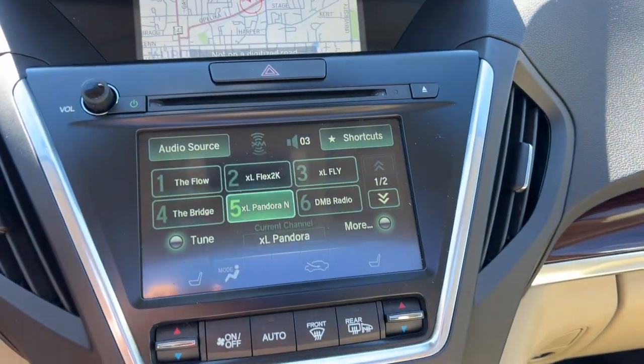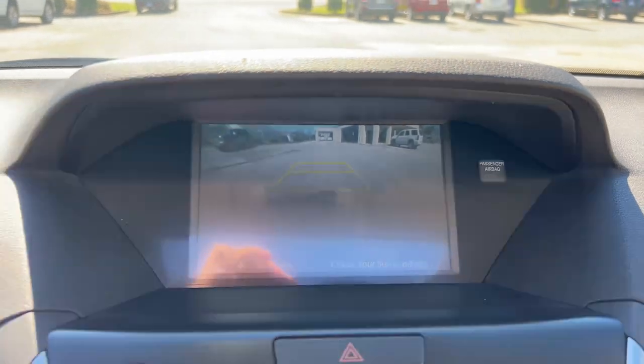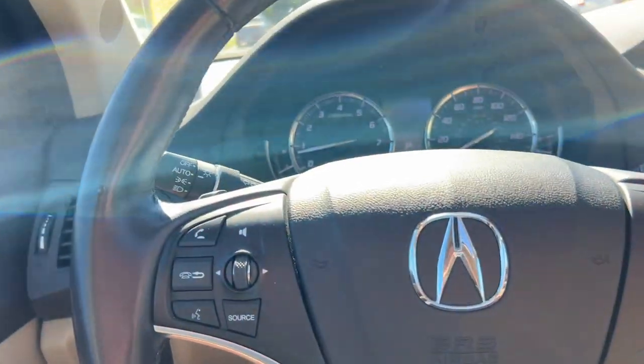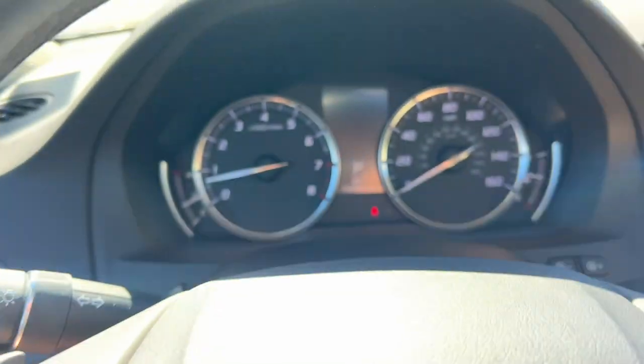390 day drive, Sirius XM satellite radio, navigation, backup camera, hands-free Bluetooth, cruise control, automatic headlights, lane departure warning, power tilt and telescoping steering wheel.